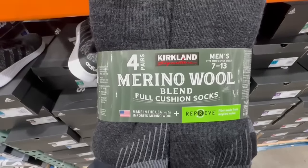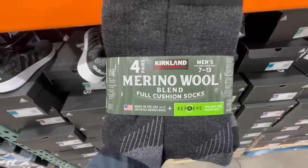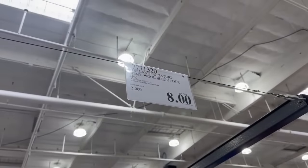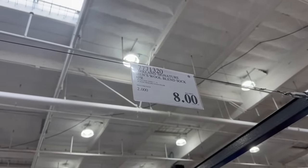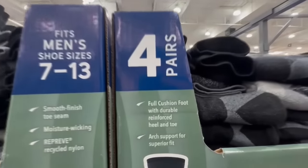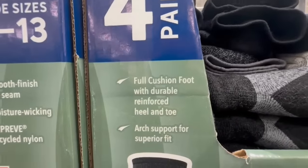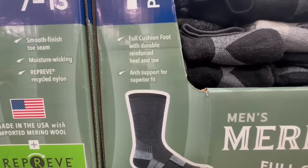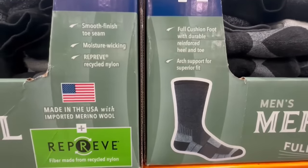Here we have the Kirkland Signature Merino Wool Blend Full Cushion Socks in a 4-pack. It seems like the only available size here is 7-13. These normally sell for $15, and at this Costco I spotted them going for $8 — almost half off. They do have the dust star on them, which means they're leaving Costco soon. They're supposed to have arch support for a superior fit.